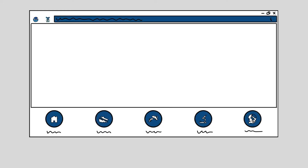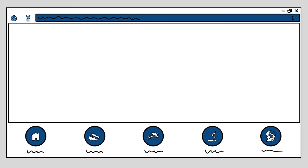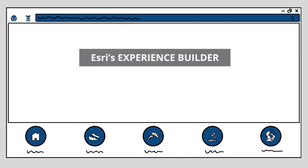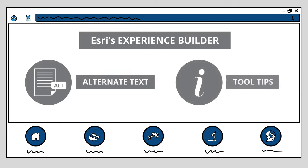To make this experience accessible and inclusive, we leveraged ESRI's Experience Builder's capabilities to enable alternate text and tooltips, allowing us to appropriately describe what was displayed on the screen for anyone using a screen reader or other tools.